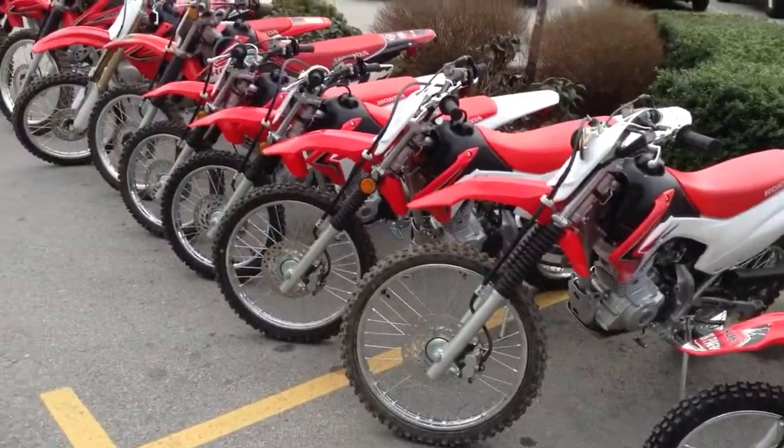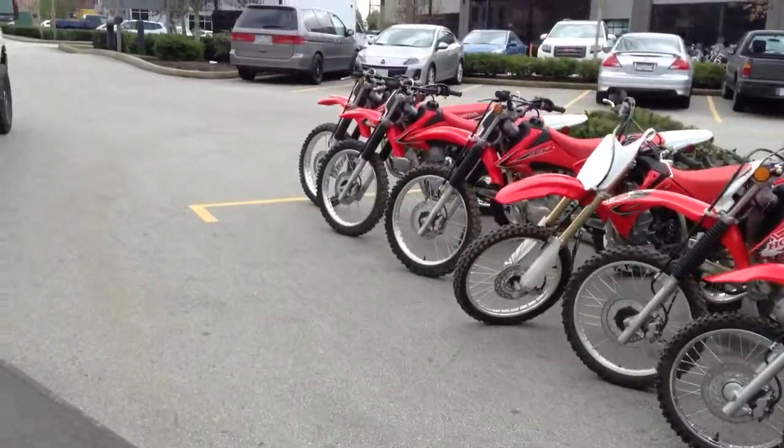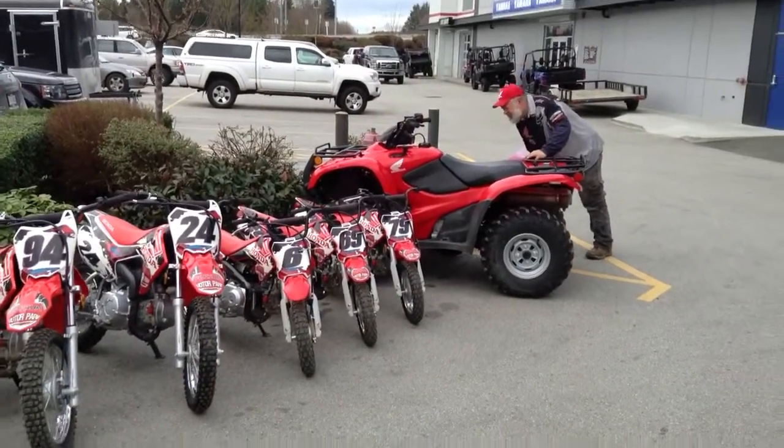Each one of these bikes is going to get serviced and inspected with us, and they're also going to come with full manufacturer warranties from the day they're purchased. We've also got a few nice Honda quads that were used from them too, also with really low hours.